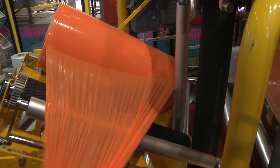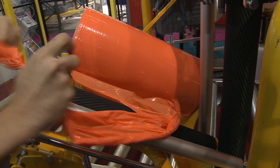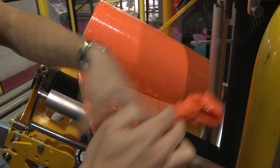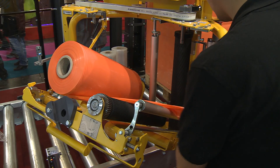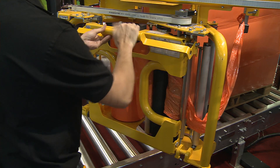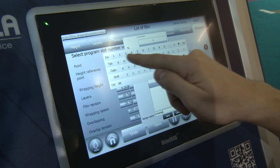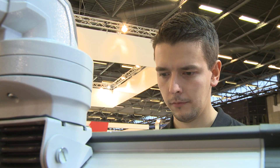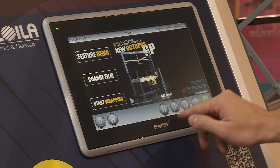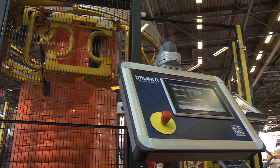The fact that SEW Eurodrive supplies more than just components is beneficial to both partners. Haloila has found a reliable partner for many of its machine components and a competent service provider for all engineering matters. No matter what technology requirements Haloila has in the future, SEW Eurodrive is always the right partner — it's a classic win-win situation for both parties.